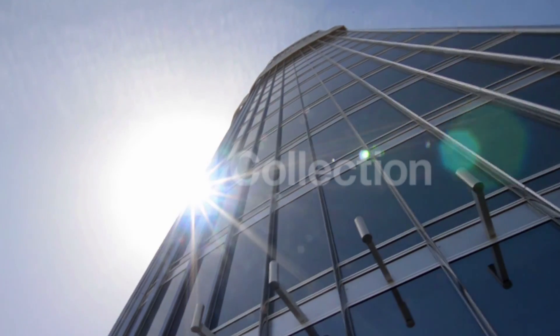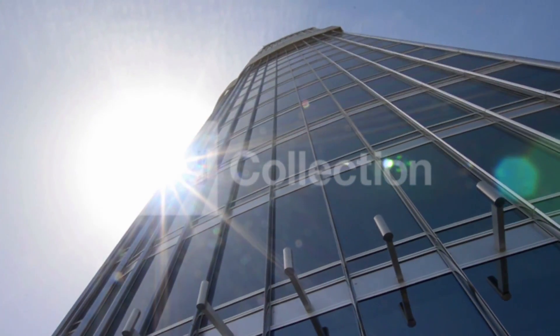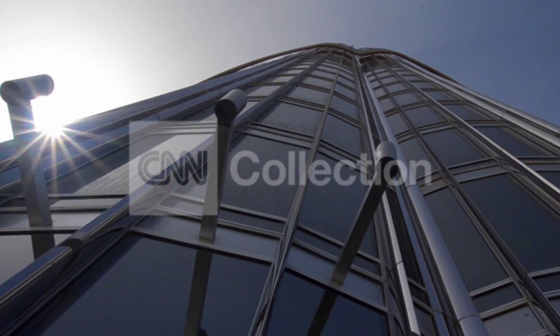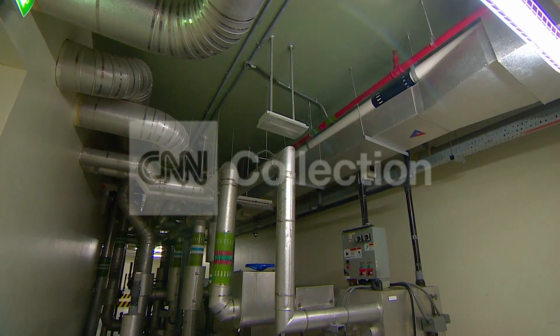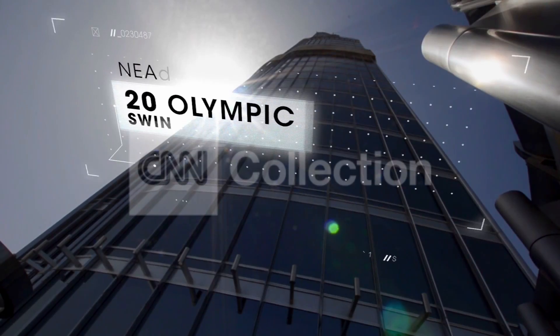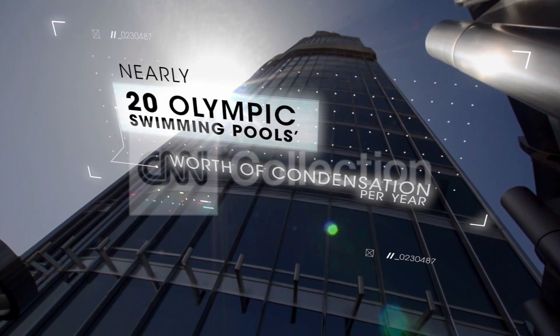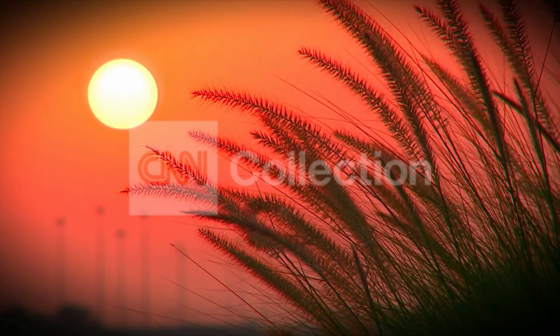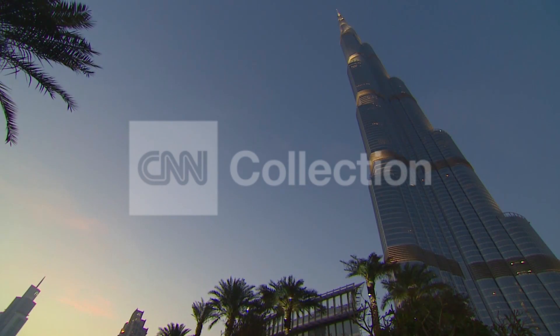Alibar explains how the Burj Khalifa captures water from outside the building itself in Dubai's sweltering humid air. We take great pride in the condensation that happens on the skin of the building. It gets collected and we use it for our irrigation system and the whole development. What we collect is equivalent to almost 20 Olympic pool sizes of condensation — and it's very valuable when you live in the desert.